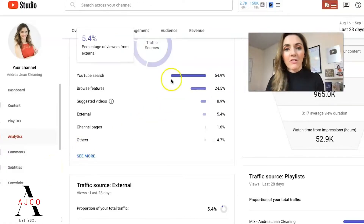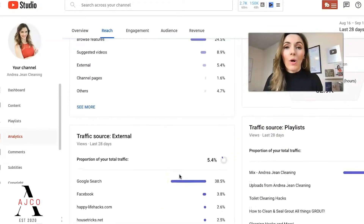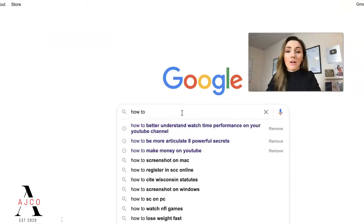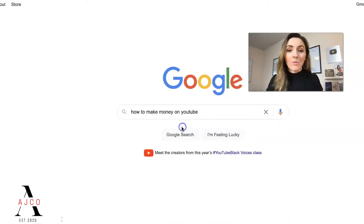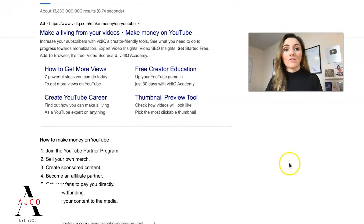This is the back end of my largest channel so far, AnderjeanClean. You can see right here 54.9% of my traffic comes from YouTube search, and then down below right here, Google search is 38.5% compared to all these other traffic sources. So how does this work and how can you apply this? Let's say that you want to figure out how to make money on YouTube, because when I was wanting to leave my corporate job, I was wondering how do people make money on YouTube.